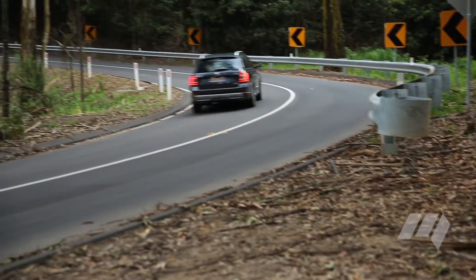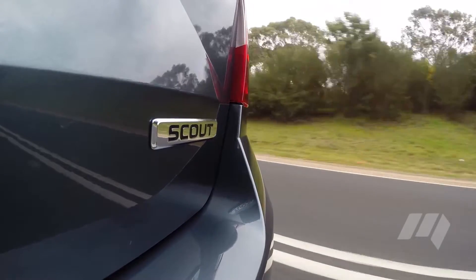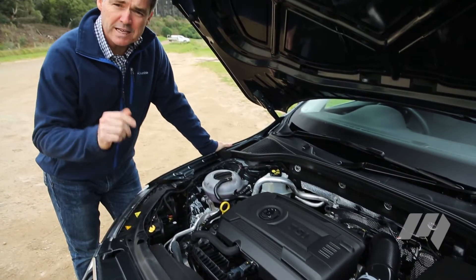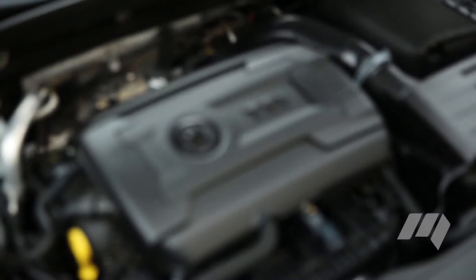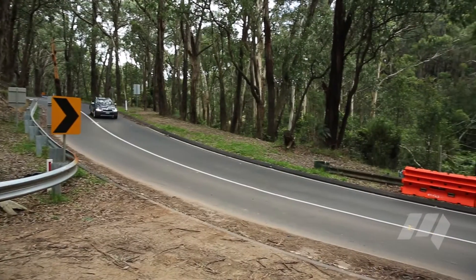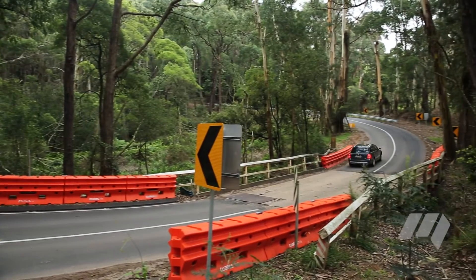In fact, the connection between Skoda and Audi is stronger than you might think, because both are part of the massive Volkswagen Group. So the Scout picks up gear shared in other parts of the empire, such as this 132-kilowatt turbo petrol four-cylinder engine and six-speed dual-clutch gearbox. Other versions are available with diesel engines, although the cheapest model only comes with a manual gearbox.